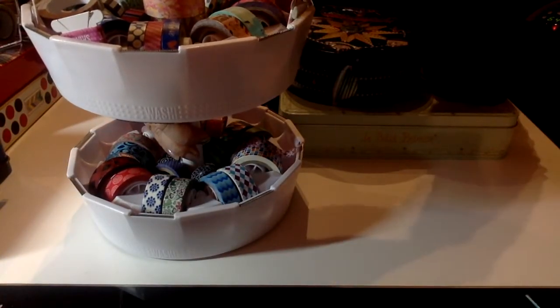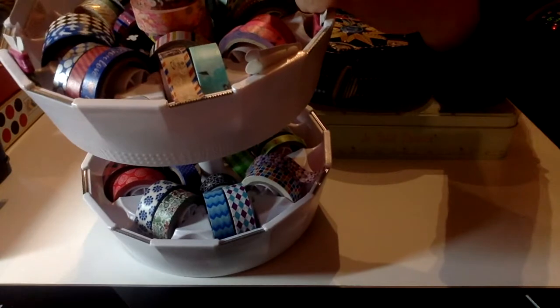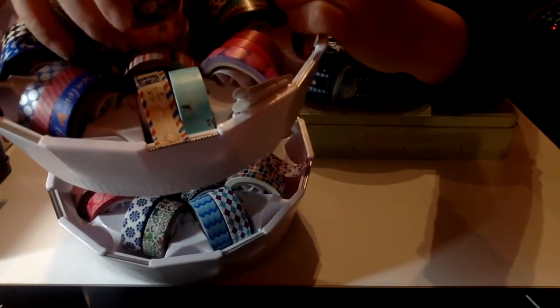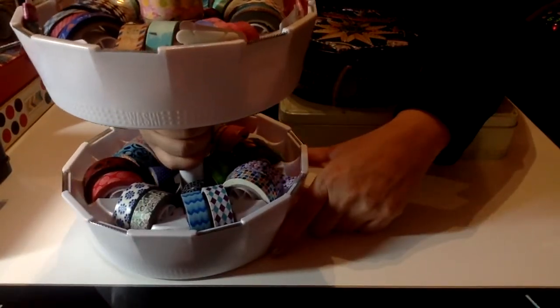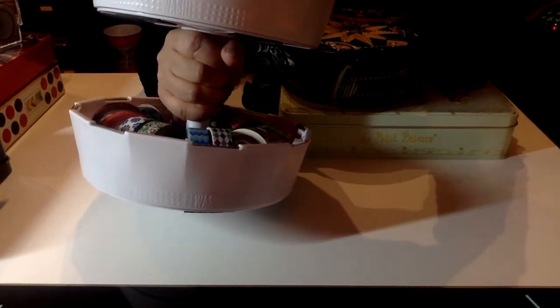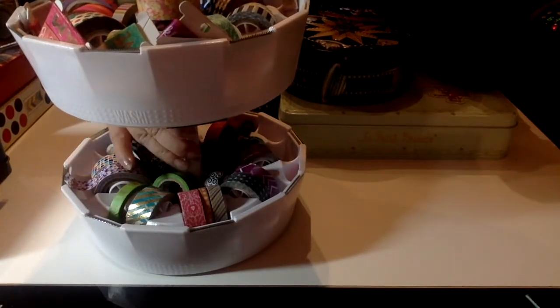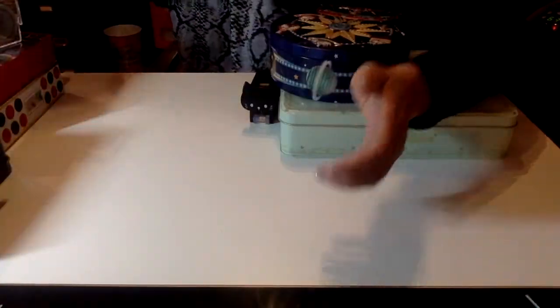They can stack, but I've read that they don't suggest stacking more than two at a time, so I kept it to two. Even if you don't have enough space in the dispenser itself, there's still room on the sides to hold more washi tapes. I have about 25 to 30 rolls per layer, which is really nice. It holds a lot depending on how thick your rolls are.